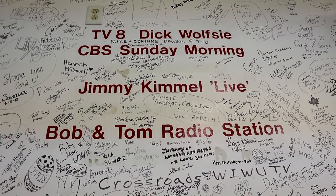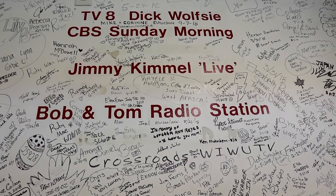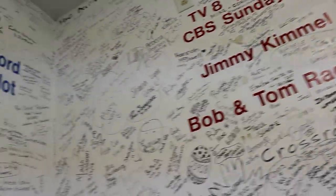CBS Sunday Morning? Yeah. Jimmy Kimmel? Was he here? No, by satellite. Oh, by satellite — cool.